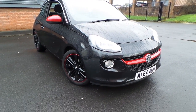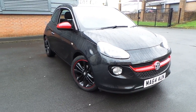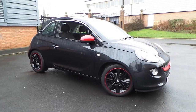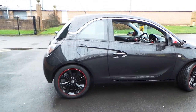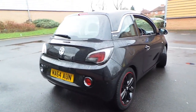Welcome to this vehicle presentation here at Pentagon Vauxhall in Rochdale. We have parking sensors.